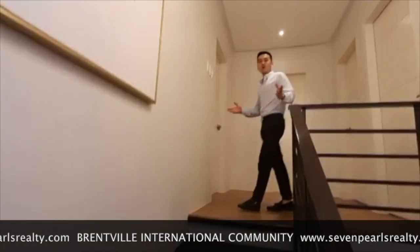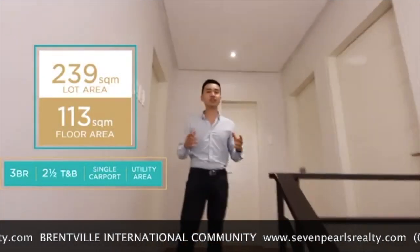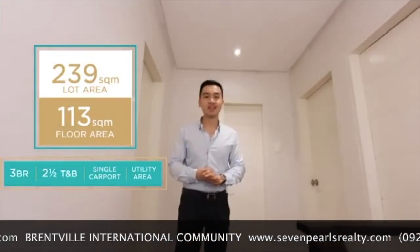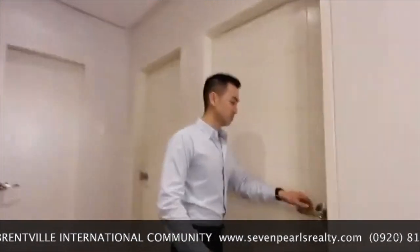This beautiful home sits on a 239 square meter lot, and it has a 113 square meter floor area. Let's check out one of the smaller rooms. It's a three-bedroom house.